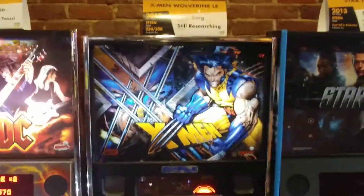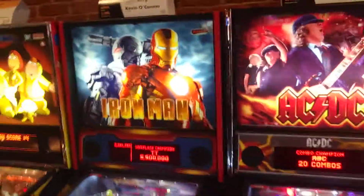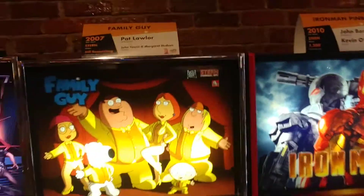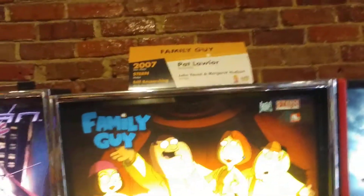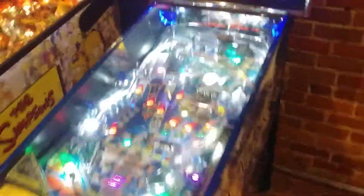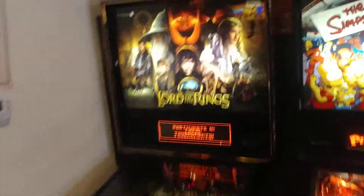This X-Men game is number 30 of 300. We have AC/DC. Iron Man — there's only 1,200 of those that were made. Family Guy — they don't even know how many of these were made. 3,700 Spider-Man. We've got an Avatar pinball game, this was crazy playing it. Simpsons Pinball Party. Lord of the Rings.